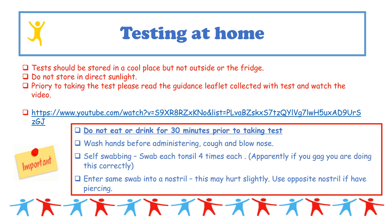Before starting testing, read the leaflets. Tests must be stored in a cool place — not outside, not in the fridge, and not in direct sunlight. There is a YouTube video with a step-by-step guide on how to use these tests, and we're also providing a paper version. Key points: do not eat or drink 30 minutes prior to taking a test, and wash your hands before you begin.